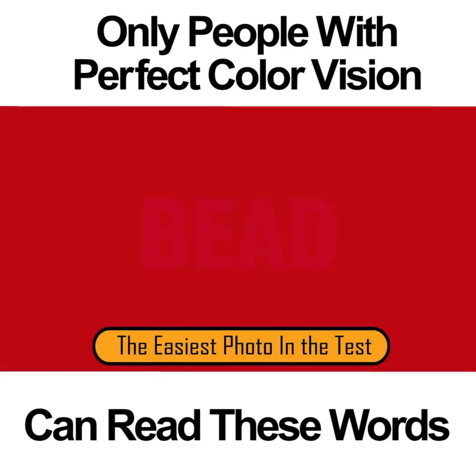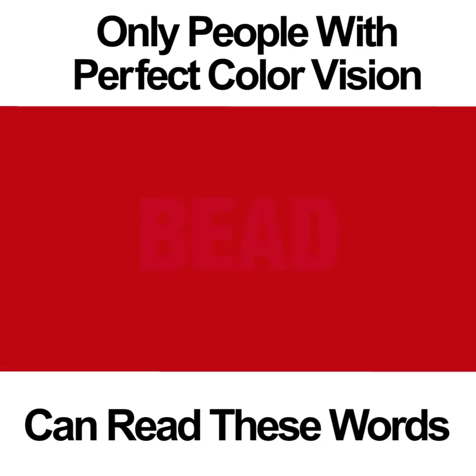THE EASIEST PHOTO IN THE TEST. Of all the photos on this test, this is the easiest one to make out. Even people who are colorblind are able to read the word BEAD. This photo doesn't even require much focus and concentration.